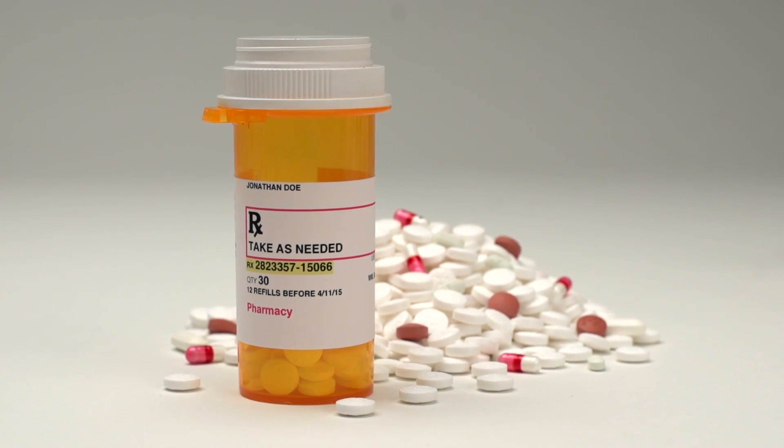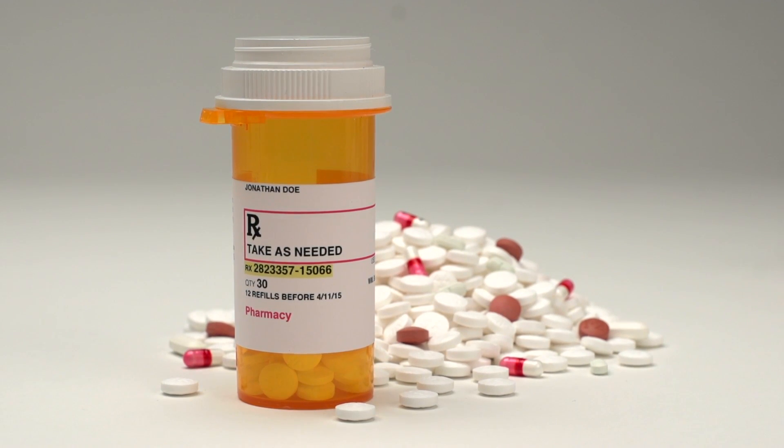When you take a probiotic, you are giving yourself additional bacteria. You're giving yourself some strains of bacteria that you might have missed out on from taking antibiotics that killed it off, or maybe you ate some food that didn't agree with you and exhausted a lot of the bacteria within your body. So probiotics are a great thing.